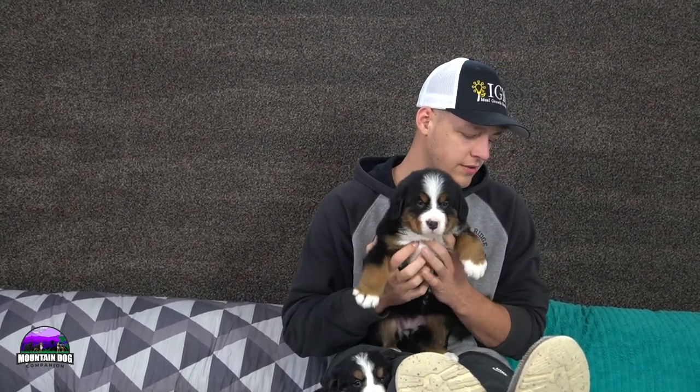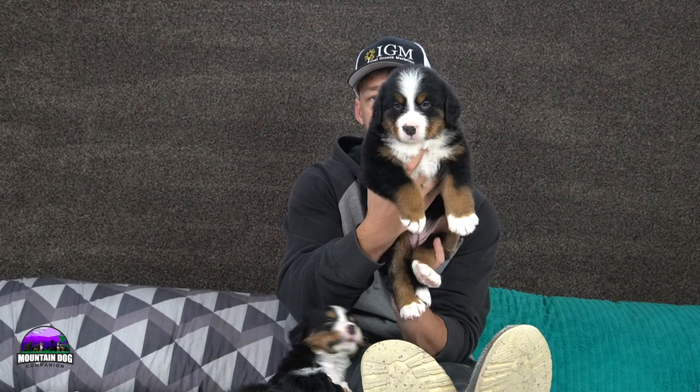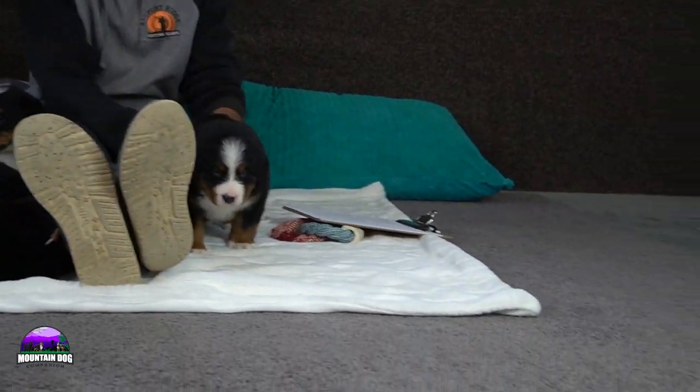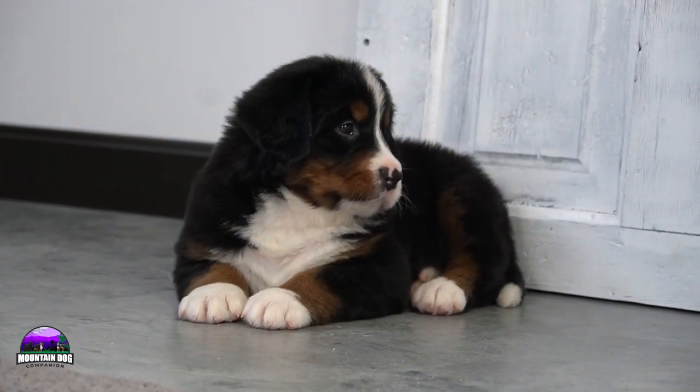This is actually the girl we're planning on keeping back. She is one of the bigger girls as well, with a little more of a blocky head. She has a nice white blaze, tan points on the side, tan running down the legs, nice even socks up front, a nice pairing of socks in the back, and a white tip tail.